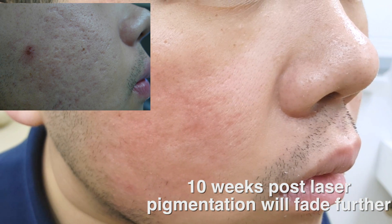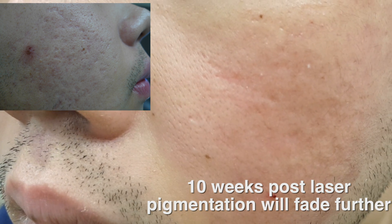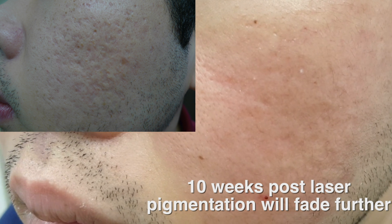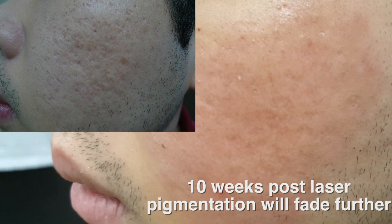This gentleman was the previous one you saw, which I resurfaced. You can see this is a two-step procedure: I initially used TCA cross to actually raise the deep scars, and then I used fully ablative erbium laser. You can see he still has some scars, but marked improvement.